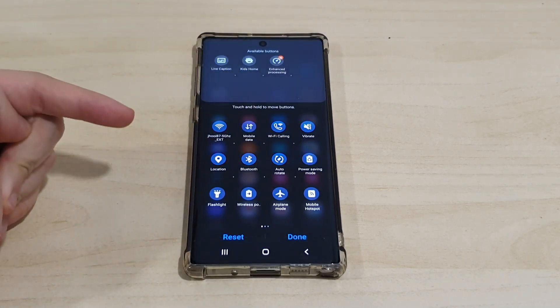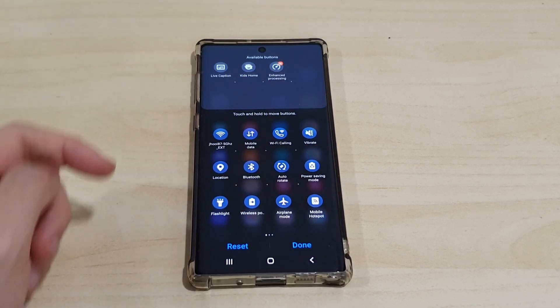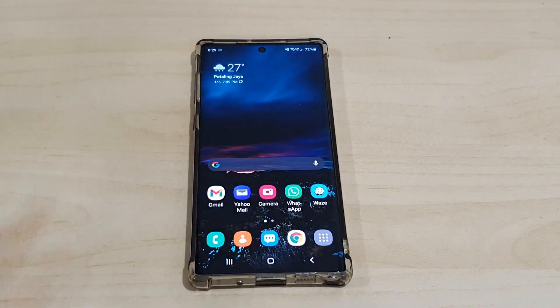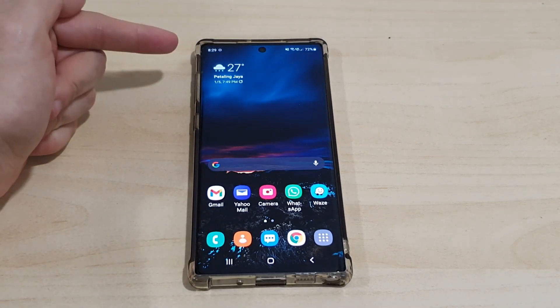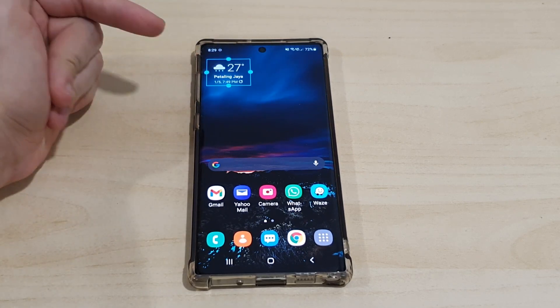In the edit buttons area, there are some new buttons — the Enhanced Processing button, which looks like it boosts device performance. On the home screen, things are pretty much identical; the main thing I noticed is the weather widget is now centralized and looks a bit different.